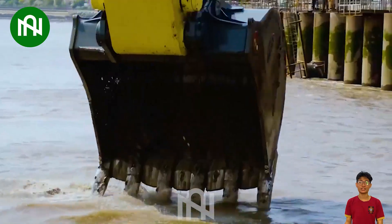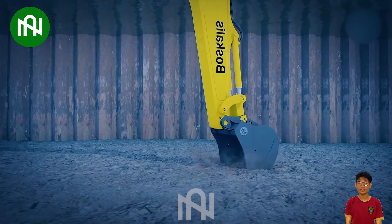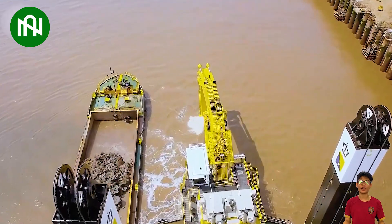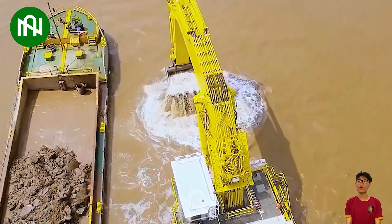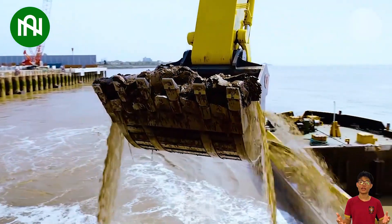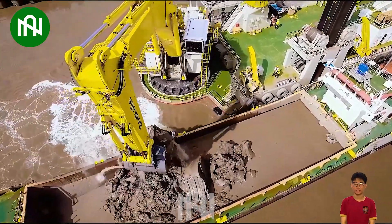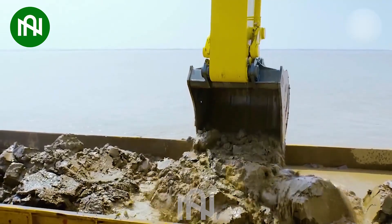The Bocalis Backhoe Dredger, a cutting-edge underwater excavation powerhouse, excels in digging and extracting sand from rivers, lakes, and deep water zones. Its efficiency and precision make it an exceptional option for infrastructure projects demanding meticulous excavation. This machine elevates productivity, minimizes labor, and streamlines underwater excavation with impressive flexibility.